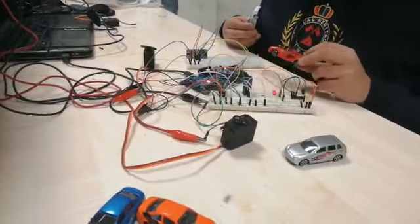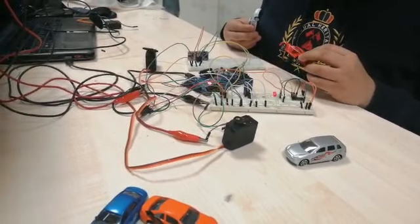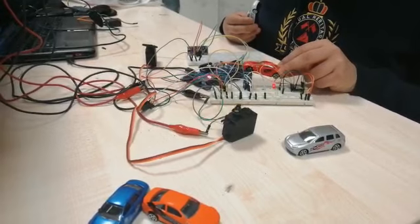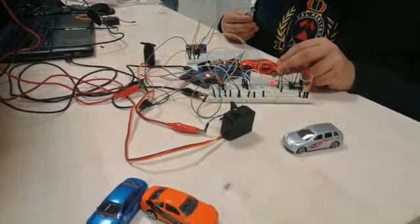This is the first infrared sensor that I used at the entrance of the parking lot system, and when it detects a car, it will let the car inside.